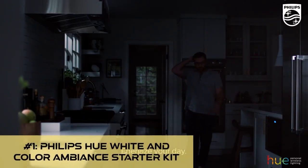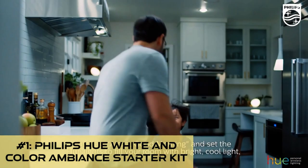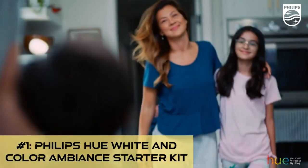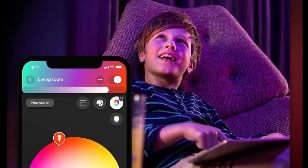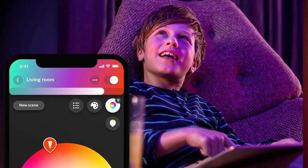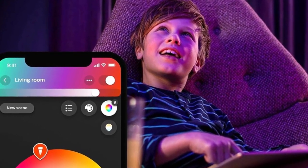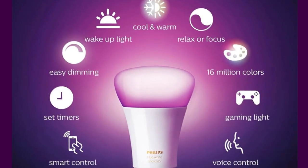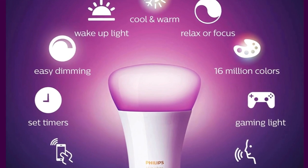Number 1: the Philips Hue White and Color Ambience Starter Kit. With voice activation and a spectrum of 16 million colors at your fingertips, this kit is designed to turn your everyday lighting into an extraordinary experience. Controlled remotely with your smartphone or tablet, the Hue color lights allow you to create custom scenes and set the perfect ambiance for any occasion — it's like having a palette of light at your fingertips.